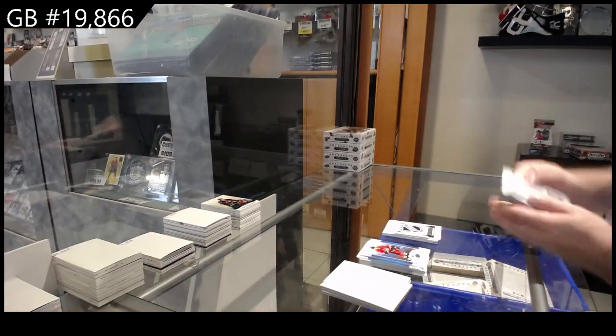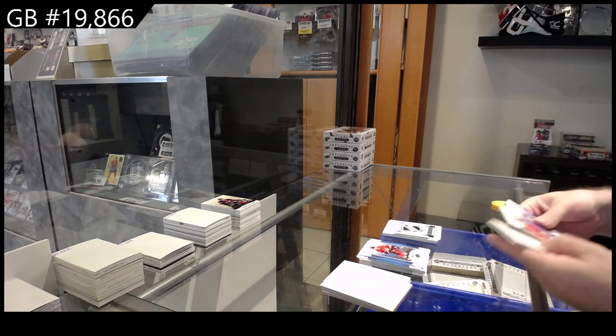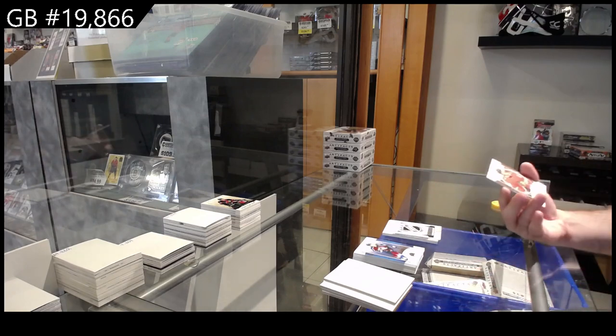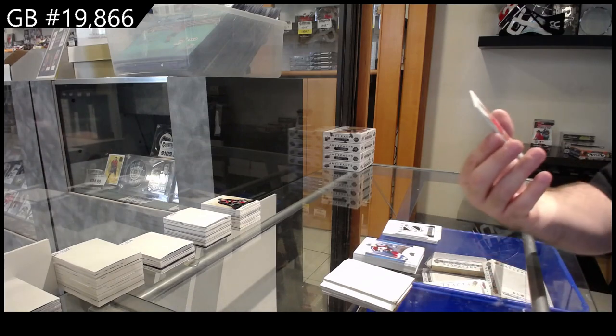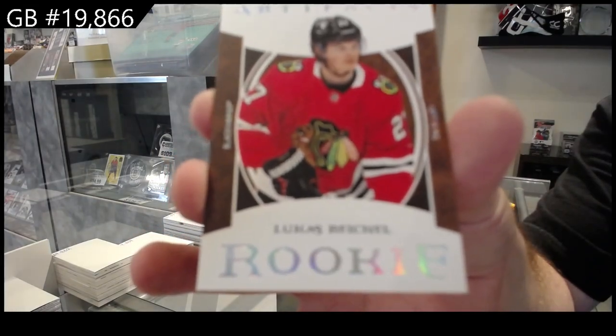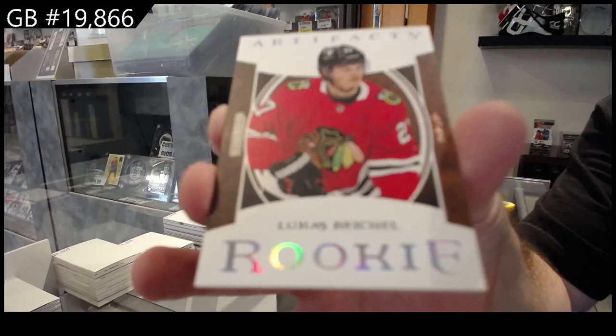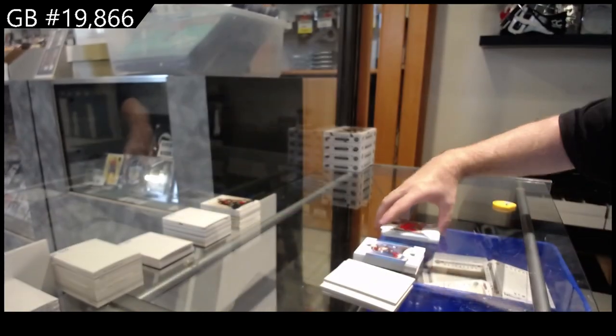We've got a Wild Card — I don't know if they've released the numbers yet, if anyone doesn't mind checking for me. I think they have. I'm going to put that there for now. And that's another good one — a Leather Rookie, Lucas Reichel for Chicago. Wow, so that was four hits in that box.